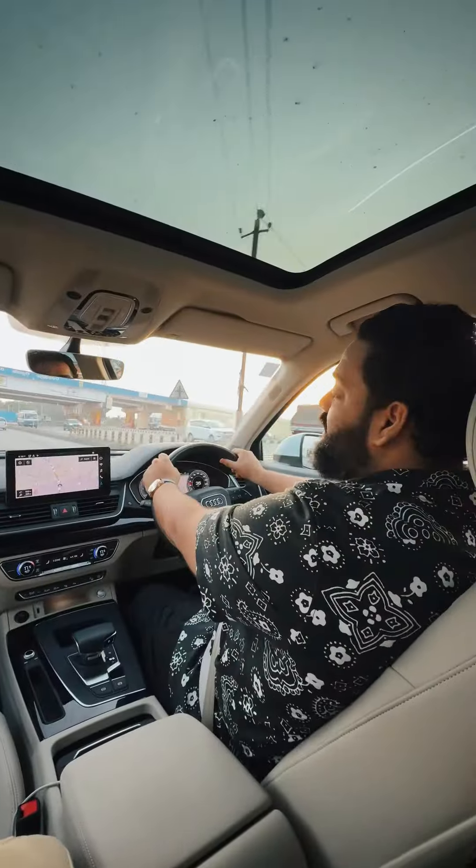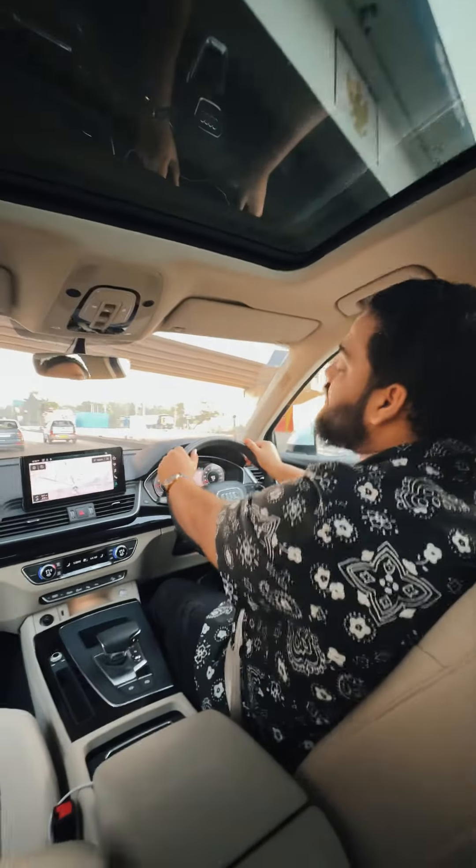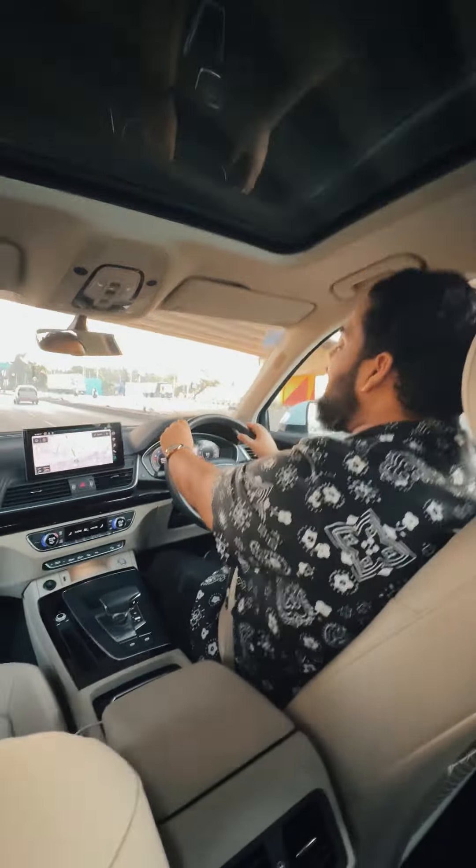Ditching the old TDI engine, this beautiful Q5 has got a two-liter TFSI engine — TFSI stands for Turbo Fuel Stratified Injection. This car produces an amazing 249 horsepower at 370 Nm of torque, and it takes just 6.3 seconds to reach 0 to 100, which is quite impressive.